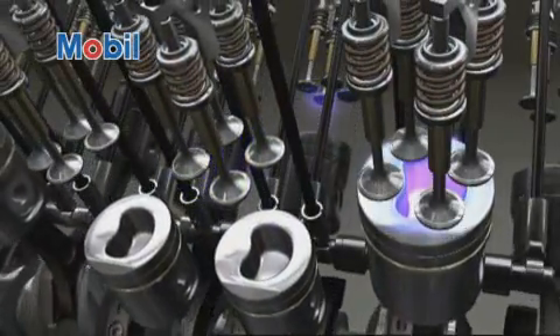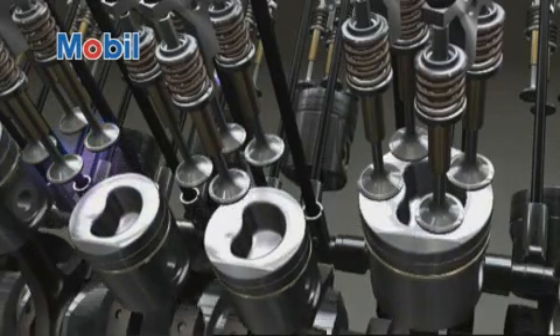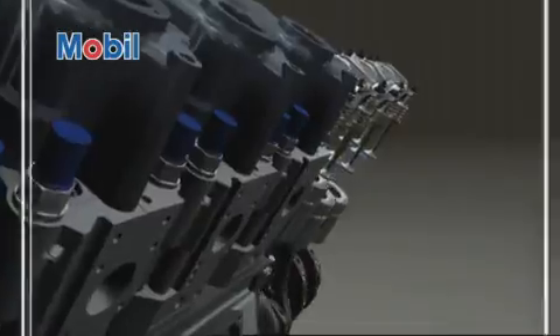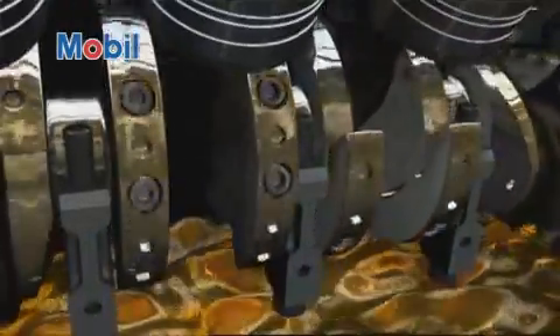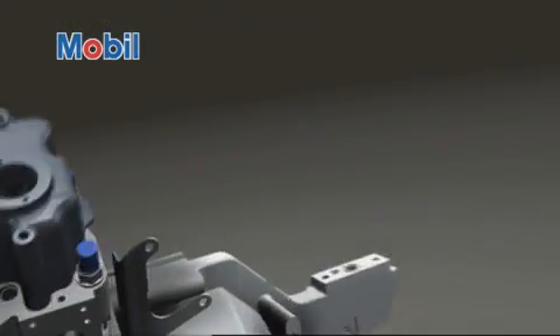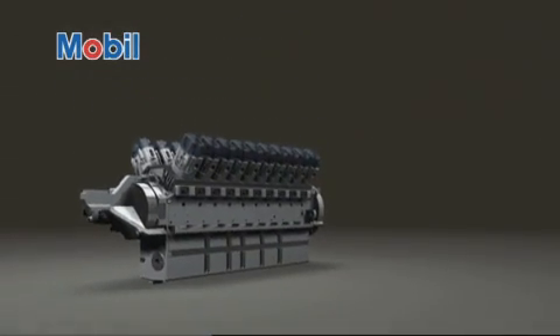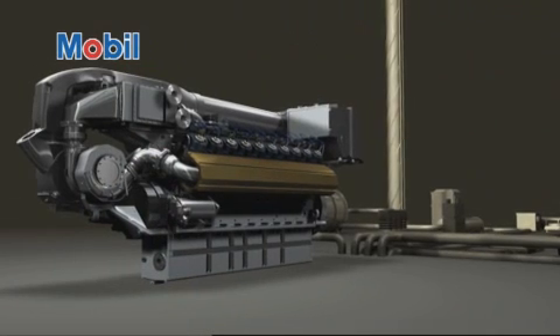For many four-cycle natural gas engine operations, such as combined heat and power, gas gathering and gas compression, Mobil Pegasus 1005 delivers exceptional oxidation stability, nitration resistance and thermal stability. Testing indicates that oil life can be doubled over Pegasus 905. This would potentially increase engine availability and run time, create less waste oil and reduce labor effort.